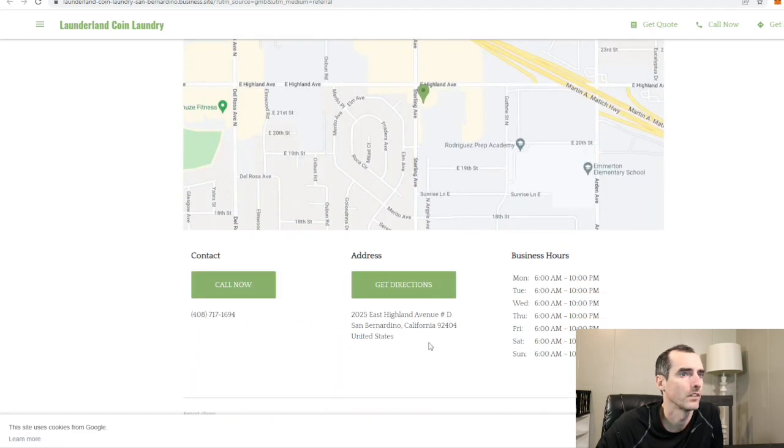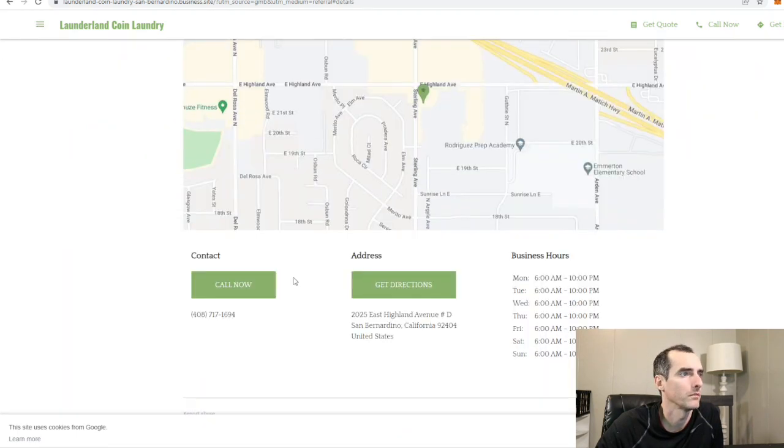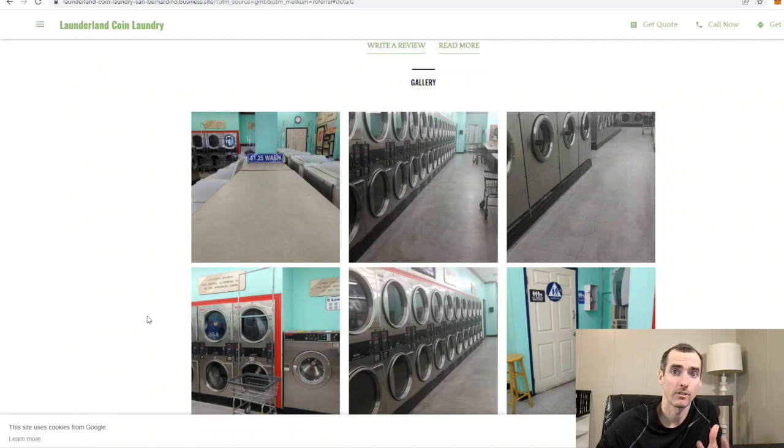Directions. Six o'clock to ten o'clock. Let's see if there's a phone number — yeah, phone number. Okay, pretty basic website. It is a laundromat. The one real big thing I look for: you got to have pictures of the laundromat on your main page so people know what's going on. You don't need stock photos. Looks like some VCT tile. I don't know if it's dirty or what — it can get waxed. Let's check out the Google pictures.